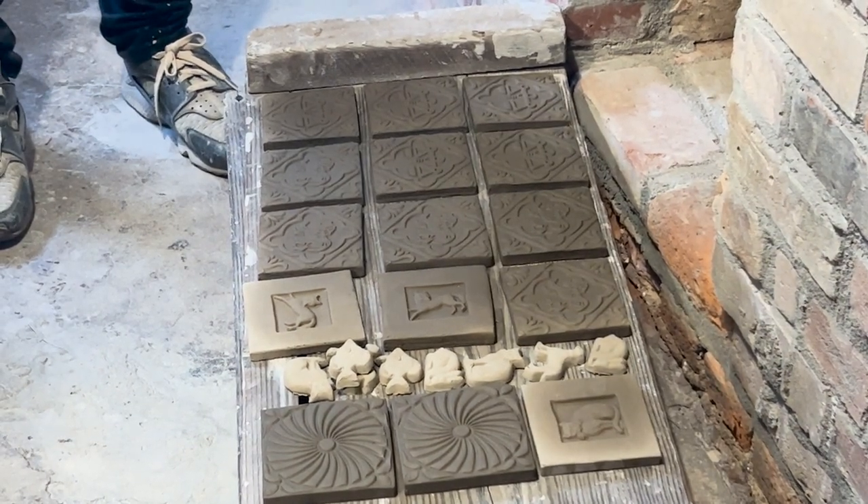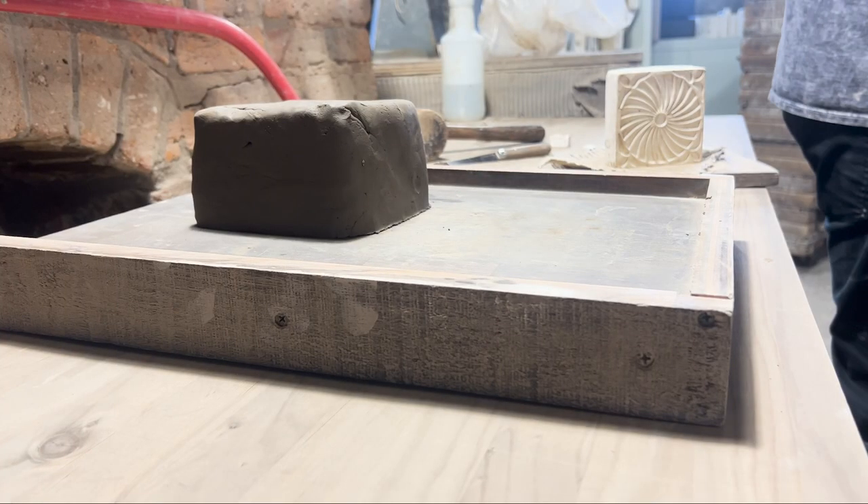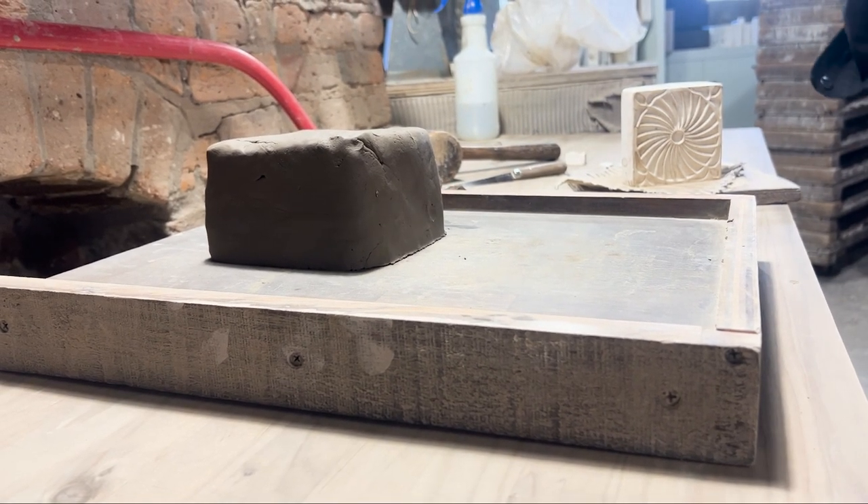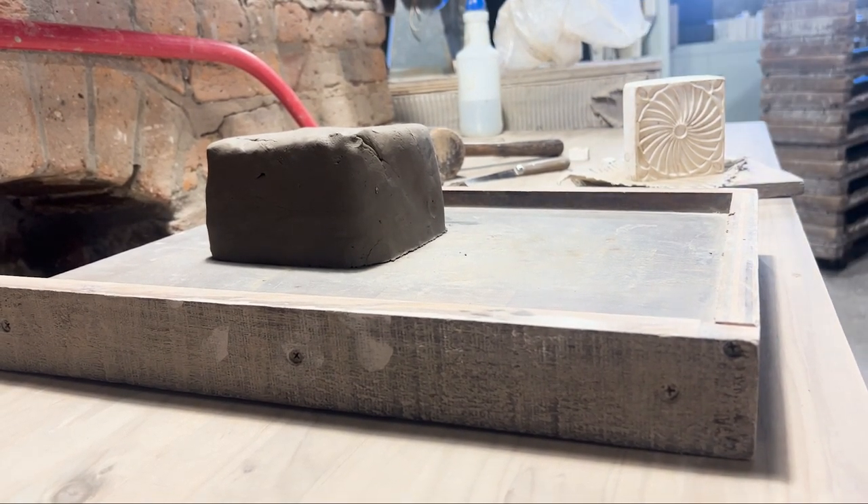Production is the shining star of the Tile Works. People come through, they watch a little video, they see the artifacts, but it really comes to life once you get to production. You see how we make tiles the same way. You can see clay mixing if you're lucky and get here on a clay mixing day. We're always doing different orders for people's backsplashes, floors, fireplaces, things for the shop — it's always a different experience every time you come through.